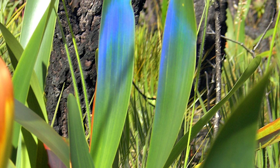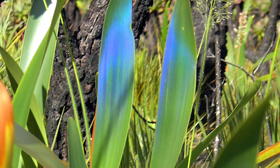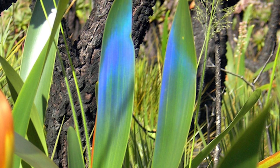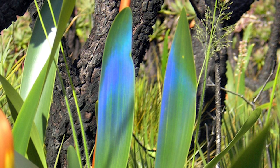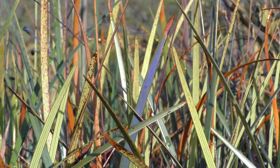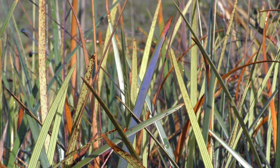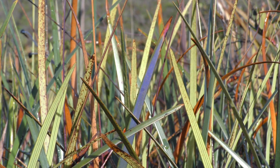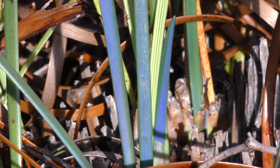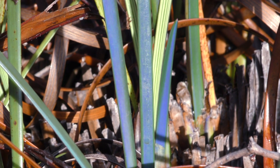I took these photos and later identified it to be Stegolepis hitchcockii. Still to this day, as far as I know, these are the only photographs ever taken of this plant. I have been fascinated by iridescent plants ever since then, and have been fortunate to encounter several more species on other botanical expeditions, such as this smaller relative, Stegolepis lingulata, which has a similar blue sheen to its leaves.